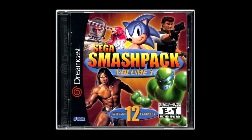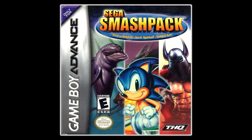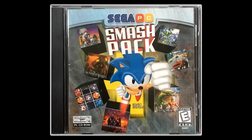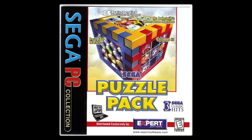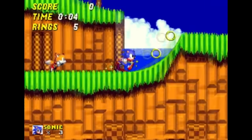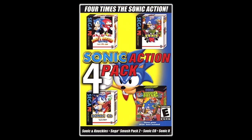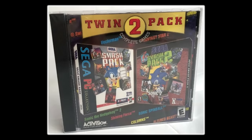Sonic 1 was released for the Sega Dreamcast in Sega Smash Pack Volume 1. The Smash Pack series also appeared on PC — the third PC release, Sega Smash Pack 2, came out in 2000 and featured Sonic 2. None of the PC releases contained Sonic 1. The emulation is pretty spot-on apart from the sound. Sega Smash Pack 2 was also included in a 4-pack of Sonic PC games called the Sonic Action 4-Pack, and in a twin-pack containing both main volumes.